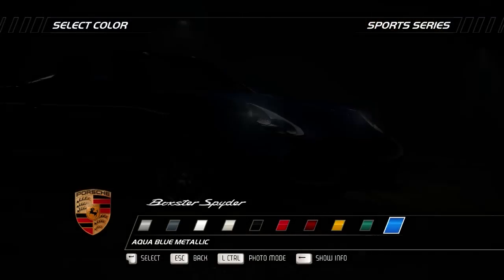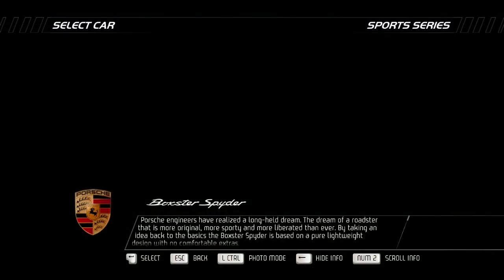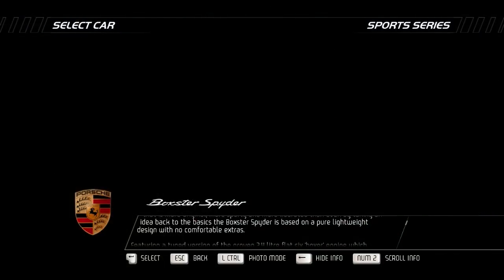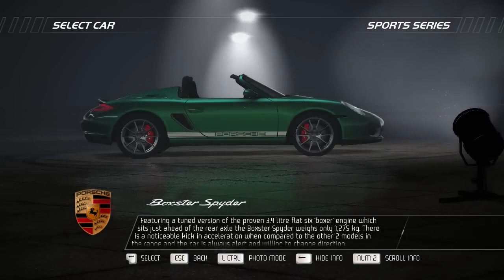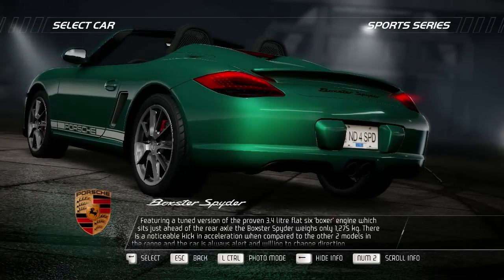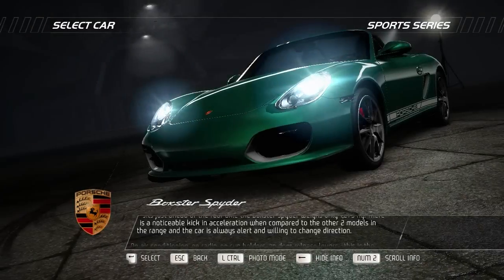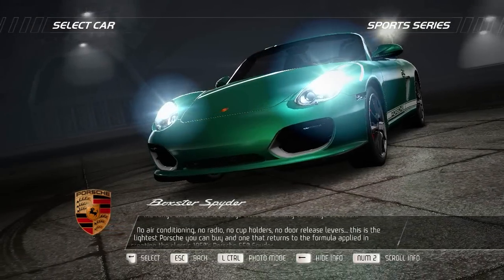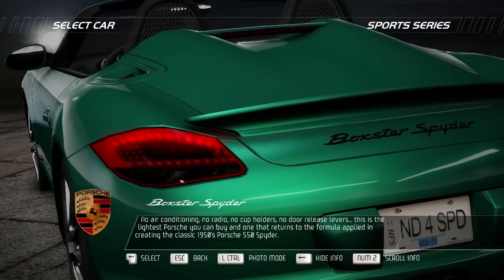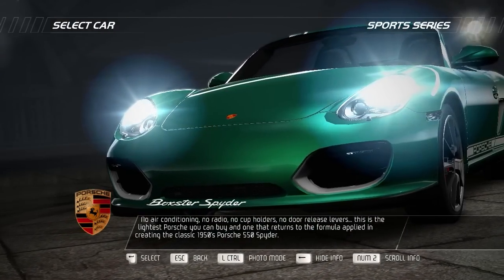Porsche engineers have realized a long-held dream: the dream of a roadster that is more original, more sporty, and more liberated than ever. By taking an idea back to basics, the Boxster Spyder is based on a pure lightweight design with no comfortable extras. Featuring a tuned version of the proven 3.4-litre flat-6 boxer engine sitting just ahead of the rear axle, the Boxster Spyder weighs only 1,275 kilograms. There is a noticeable kick in acceleration compared to the other two models in the range, and the car is always alert and willing to change direction. No air conditioning, no radio, no cup holders, no door release levers — this is the lightest Porsche you can buy, and one that returns to the formula applied in creating the classic 1950s Porsche 550 Spyder.